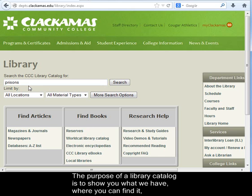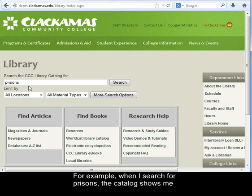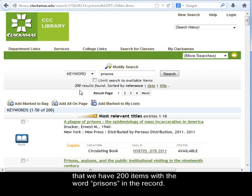The purpose of a library catalog is to show you what we have, where you can find it, and whether it's available at the moment. For example, when I search for prisons, the catalog shows me that we have 200 items with the word prisons in the record.